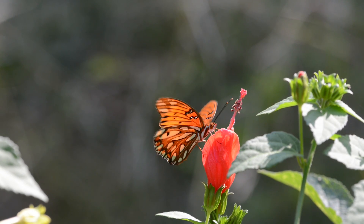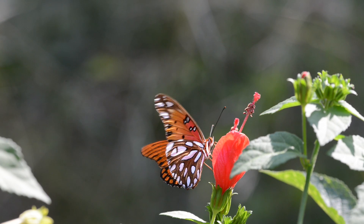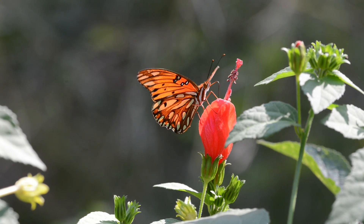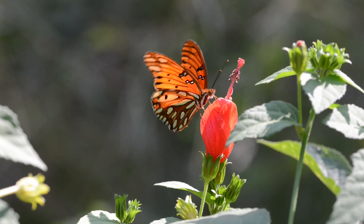The Gulf Coast Fritillary is a species of butterfly common in states along the Gulf of Mexico. Fritillary butterflies are selective about where they lay their eggs and where they get their nectar that they eat.